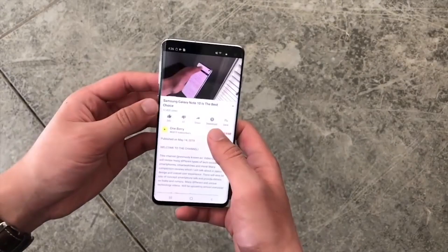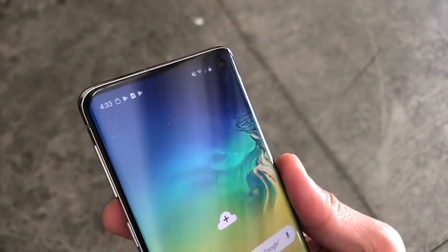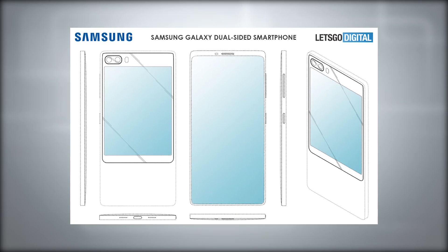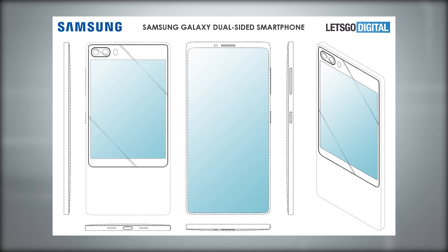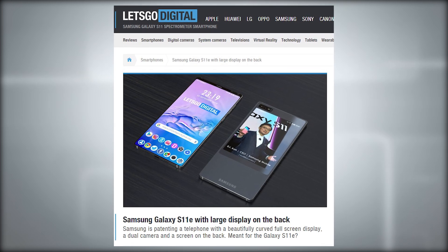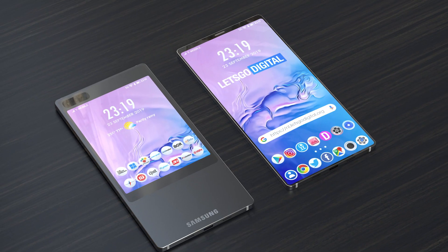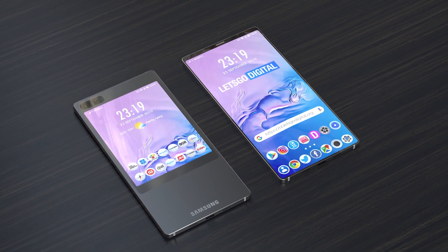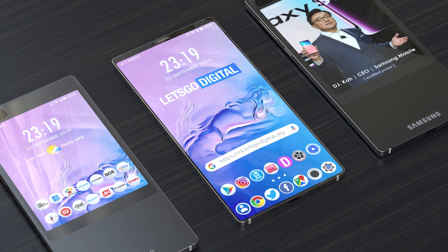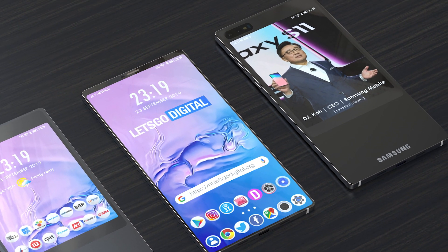There is interesting news about the S11 display — there's an outside chance it will have two screens. Samsung has patented a design, first spotted by Let's Go Digital, where the first screen is a full-size one with a smaller second screen on the back of the phone. As you can see, the screen on the back covers roughly 60% of the total surface and does not extend all the way to the bottom, so you keep a good grip without the screen getting stuck under your fingerprints.